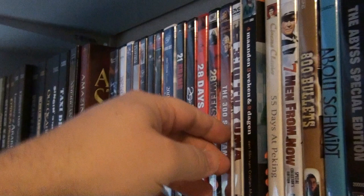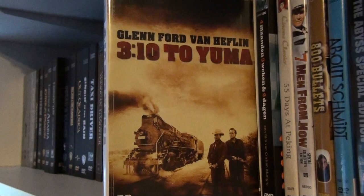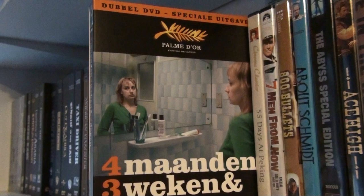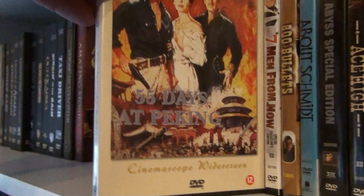310 to Yuma — the original version with Glenn Ford and Van Heflin. You also have the remake with Christian Bale and Russell Crowe. 4 Months, 3 Weeks and 2 Days — a wonderful Romanian movie. And 55 Days at Peking with Charlton Heston and David Niven — great film.